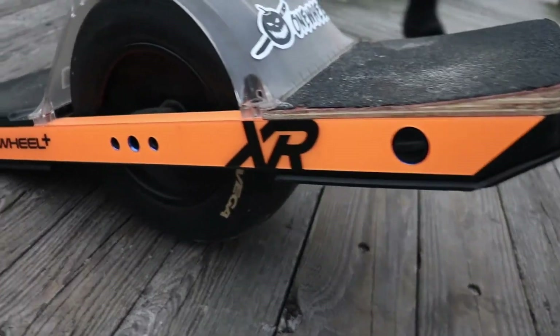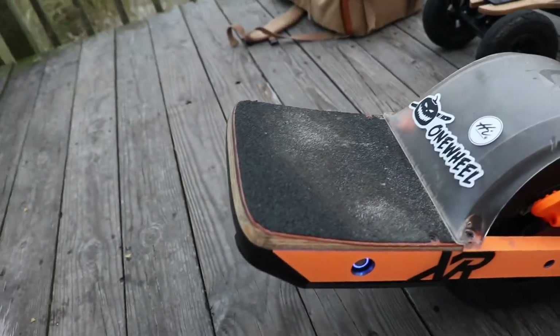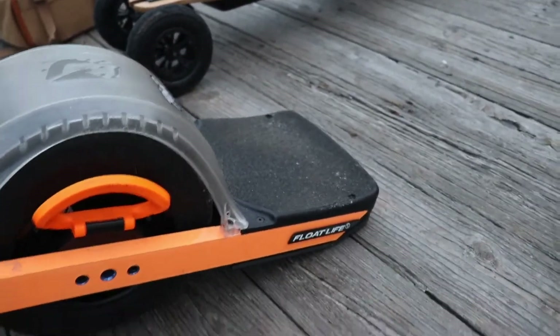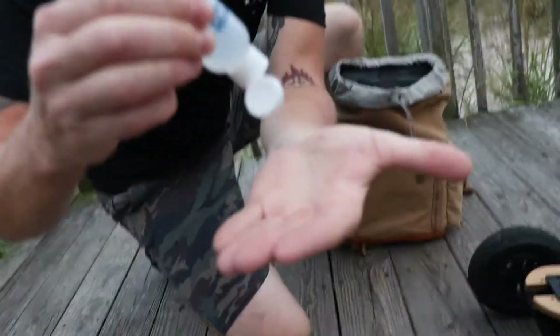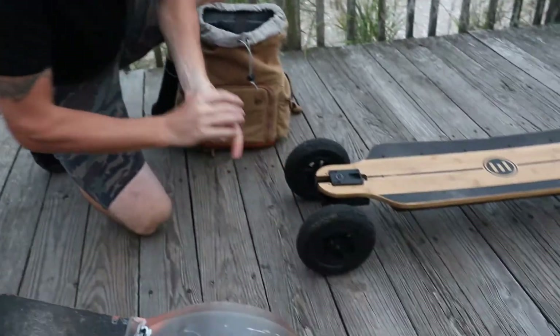That's something you definitely cannot do on the Evolve. Let me give you a close-up of this thing. It is fresh — got the orange new handle on there, got the Kush pad in the back, and a couple stickers. That's that Corona device. We're going to get some pictures of a sunrise — there really isn't much of a sunrise, but we got some good bangers and good photos.